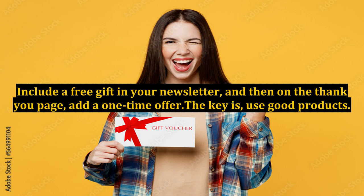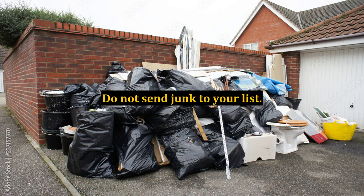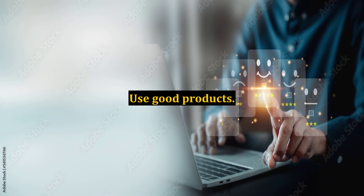The key is to use good products. Once you have created a product, or rebranded one, you can include it in your mailing list. Do not send junk to your list. Send them products you have tried and have found useful. The giveaway events offer free products to download and rebrand — use good products.